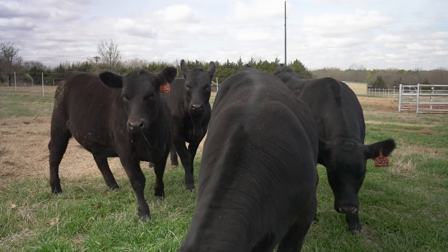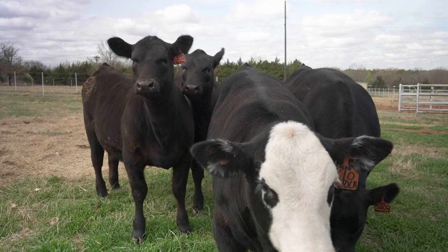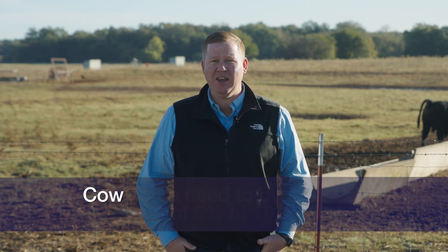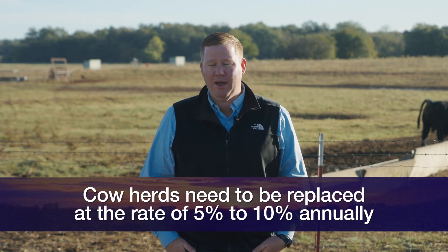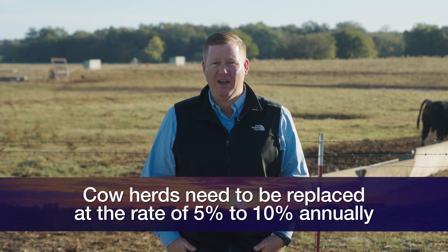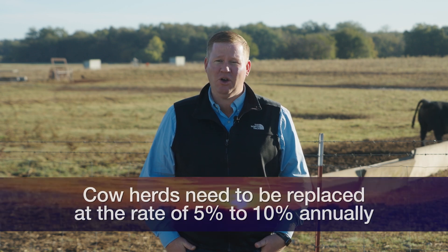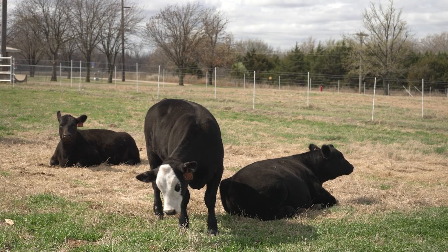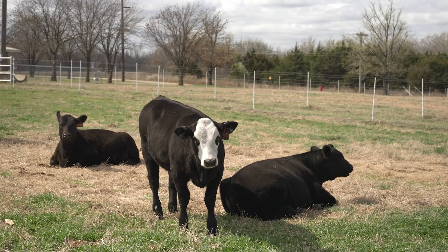The first thing we need to consider is how many do we need to keep? Data suggests that a cow herd needs to be replaced at the rate of five to ten percent annually. We also know that heifer development is not a hundred percent successful, so we need to keep around another five to twenty percent of heifers so that we have enough to replace our cow herd.